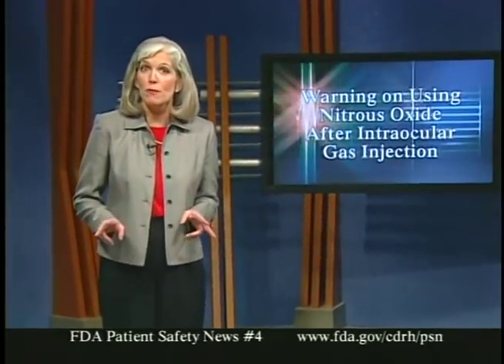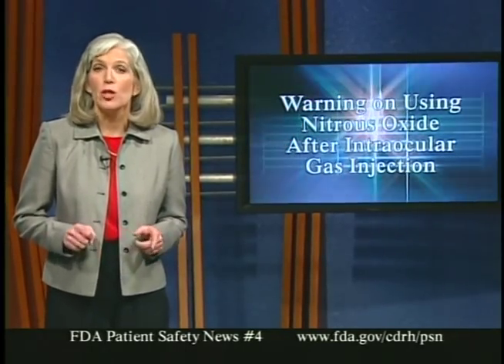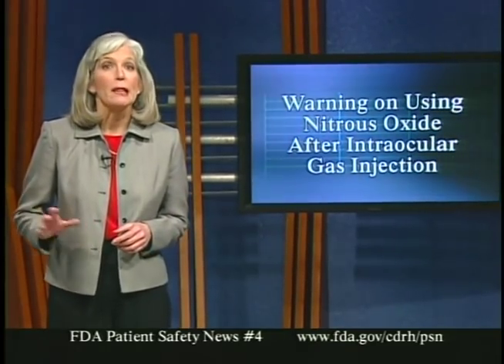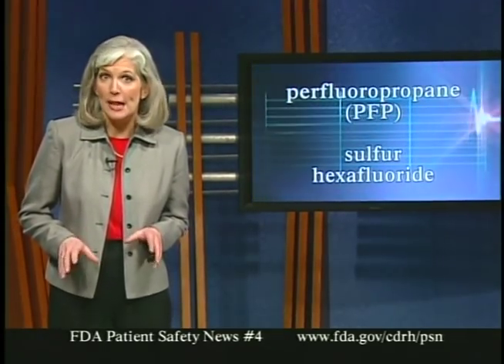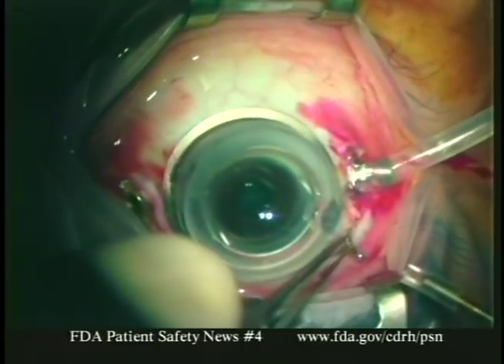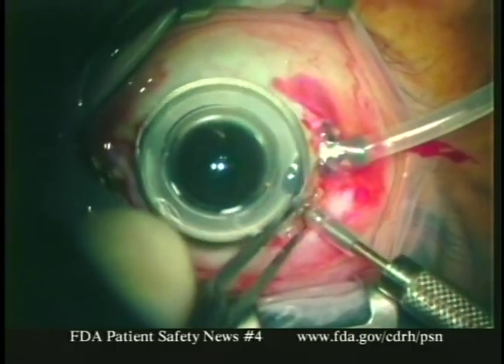Here's another example of patients being endangered because of an interaction between two devices or treatments, even though each one is working properly. This involves inert gases injected into the eye to treat retinal tears and detachments. If patients who have received this treatment later receive nitrous oxide in dental or surgical procedures, severe eye injury and even blindness can occur. The two gases are perfluoropropane (PFP) and sulfur hexafluoride, distributed by Alcon and Escalon. These gases are injected directly into the vitreous cavity, where they produce a gas bubble that can help heal retinal tears. The bubble gradually diffuses from the eye over a period of about one to eight weeks.